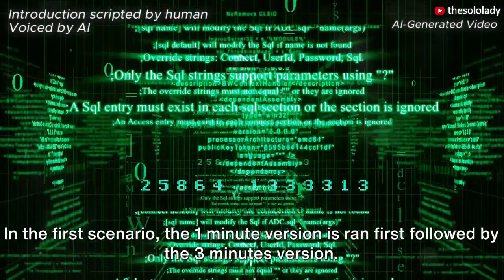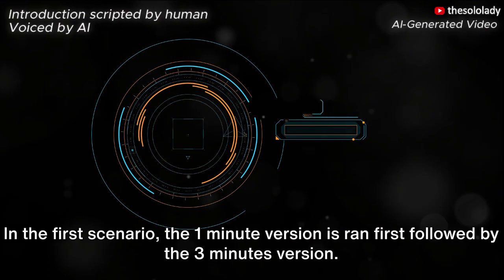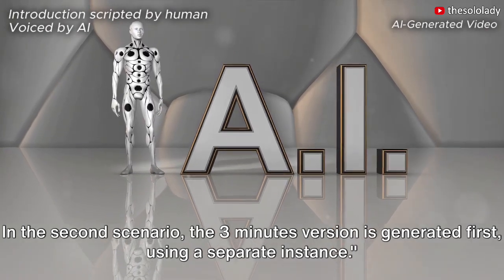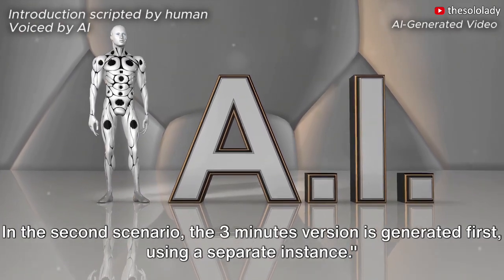In the first scenario, the one-minute version is run first followed by the three-minutes version. In the second scenario, the three-minutes version is generated first, using a separate instance.